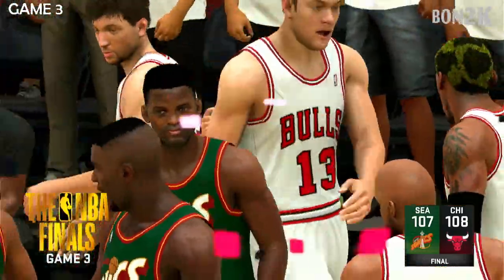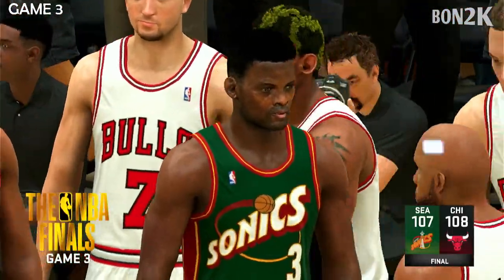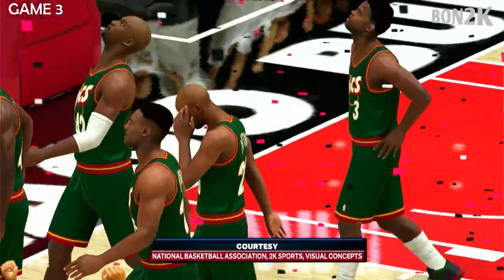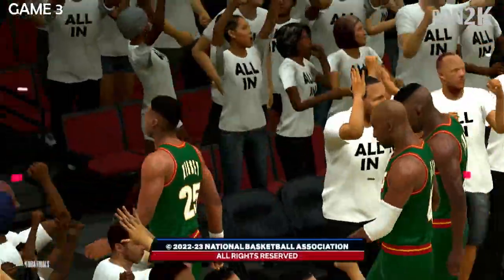Game three feels like a game seven if the series is tied — it has a huge impact. They're in the driver's seat now as long as they don't lose their focus. That'll do it. Thanks for joining us for game three of the NBA Finals. This is Brian Anderson — thank you for watching.